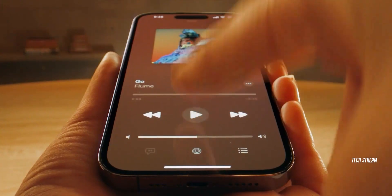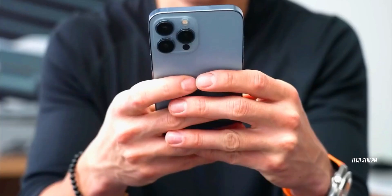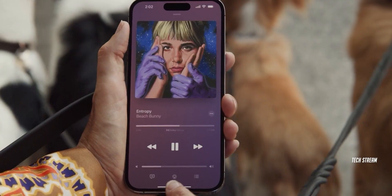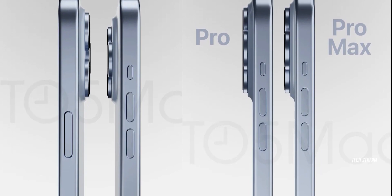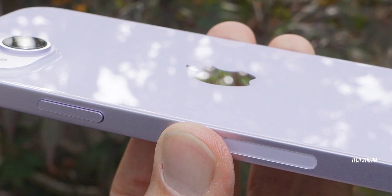Hey guys, the iPhone 15 series is on its way and it looks like Apple is ready to surprise us all. The latest buzz is that the iPhone 15 will boast a sleek curved titanium edge frame finish instead of sharp edges, which is nice.